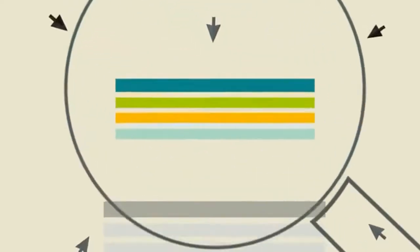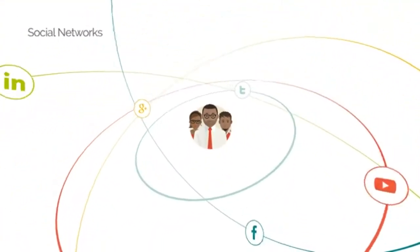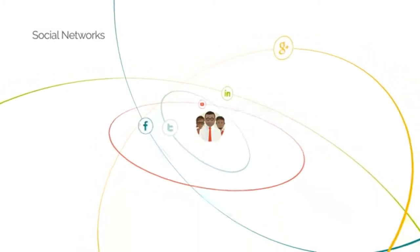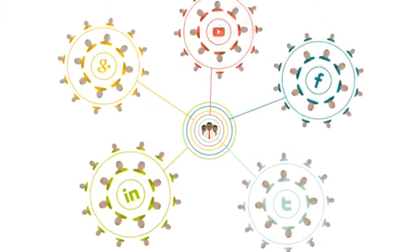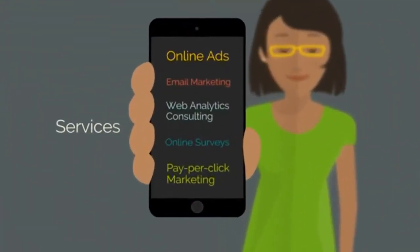Without this process, a company may never be found by potential customers. To gain more traffic, we suggest using social media sites to boost a company's online awareness. Many companies are connecting with new clientele that would have been unreachable through traditional marketing approaches. These services are key to meeting a client's online marketing goals.